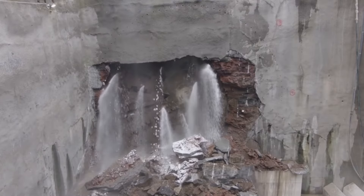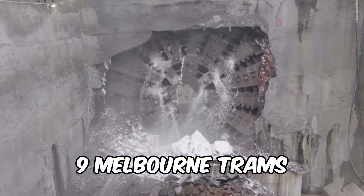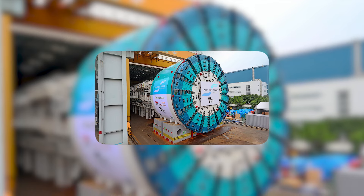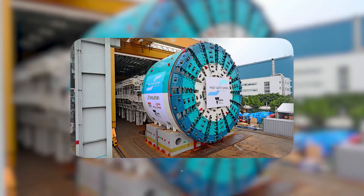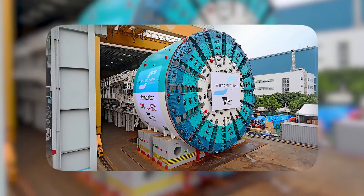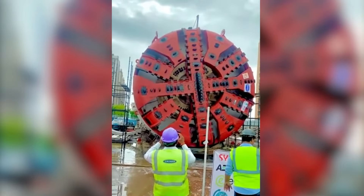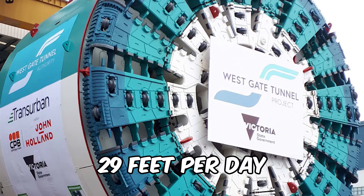The cutterhead, a hefty 450 tons — roughly the weight of nine Melbourne trams — sports a dazzling array of 96 cutting tools. Bella can carve through approximately 53 million cubic feet of rock and soil like a hot knife through butter. This dynamo runs a non-stop show 24-7, tunneling at an impressive rate of up to 29 feet per day.